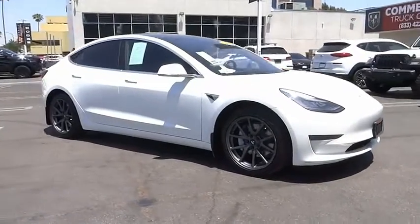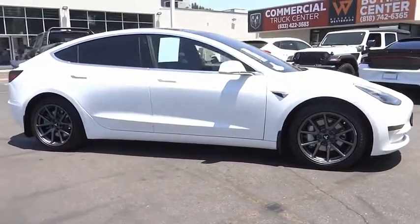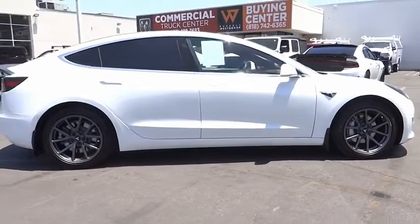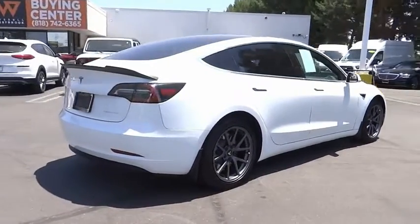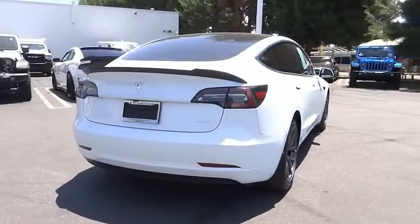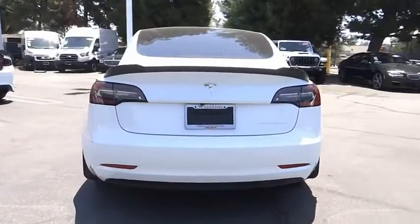Looking for the right vehicle? Check out the 2020 Model 3. The Tesla Model 3 was built for safety, technology, efficiency, and acceleration. That rare combination makes this a vehicle for the ages.